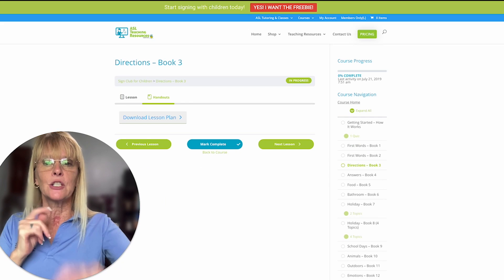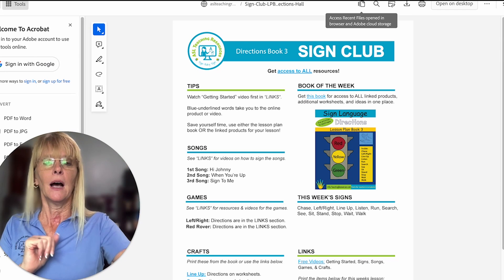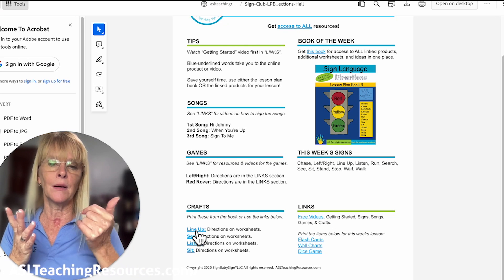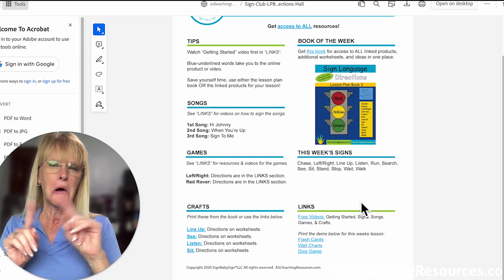I picked the Directions lesson as an example. Right here are your materials — when you click on that it opens up. If the lessons are ready for you, you click right here and it gives you the activity and things to do. Each one is very unique so they are all different.